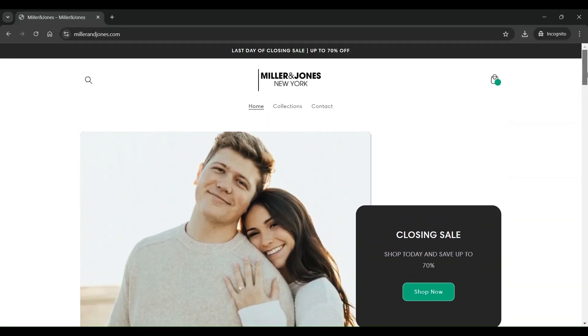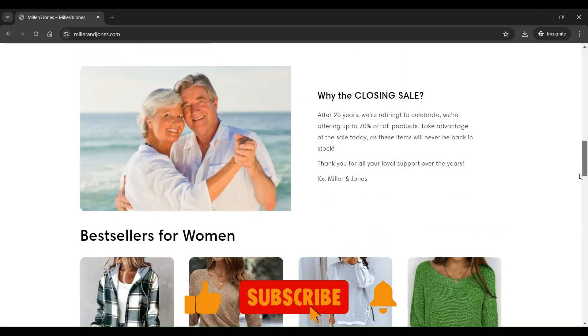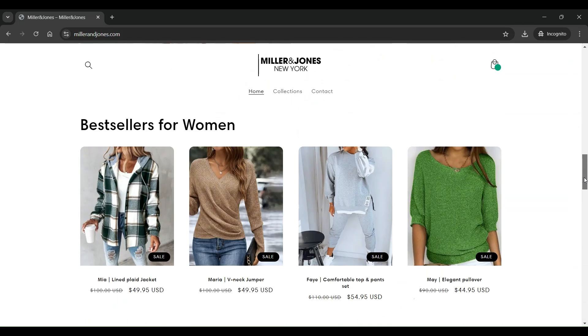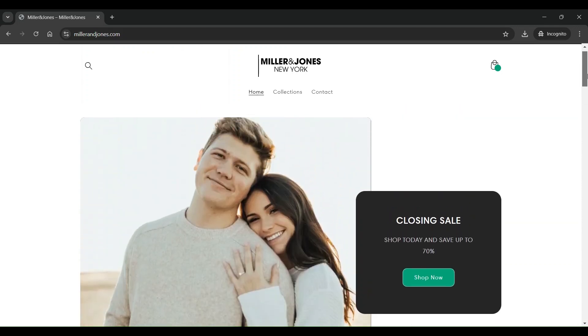I have the milleronjones website open on my screen. The theme of the website is very simple, mainly with a white background, gray blocks, and black fonts. The images on the site are not of good quality, and all these images seem to be copied from other branded sites such as amazon.com.